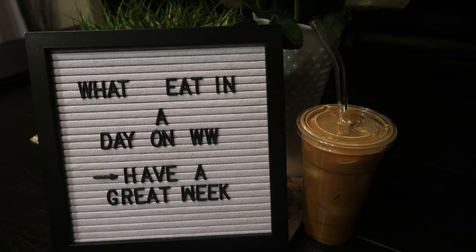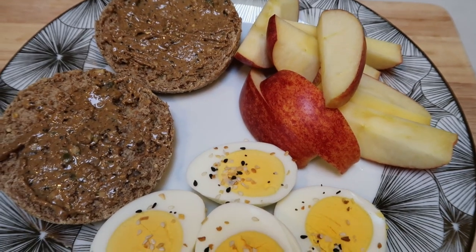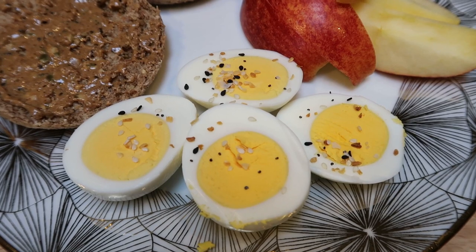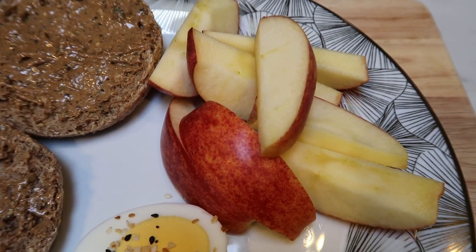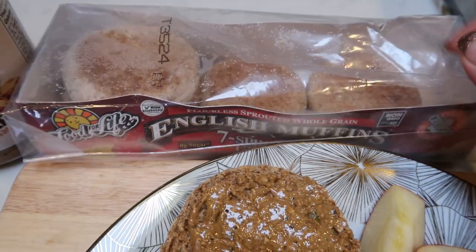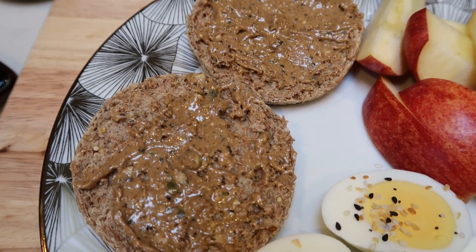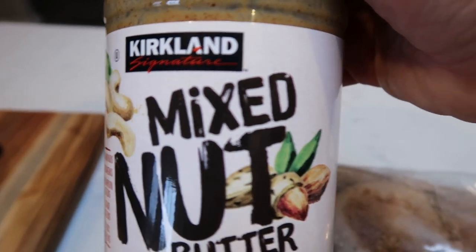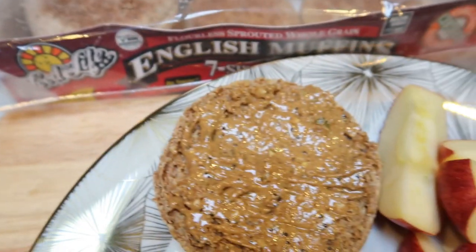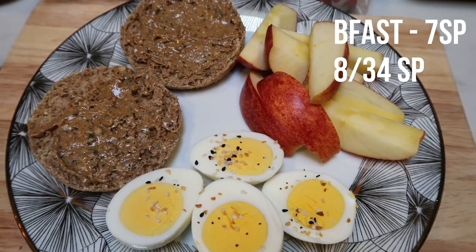Here's my breakfast — clean as clean eating can be. I have two hard boiled eggs, zero points, with a little sprinkling of everything but the bagel seasoning. I sliced up an organic Gala apple, and I'm having a Food for Life sprouted Ezekiel seven grain English muffin — four smart points — with one tablespoon of Kirkland mixed nut butter at three smart points. This is a seven smart point breakfast.